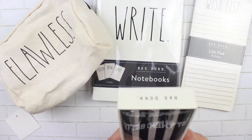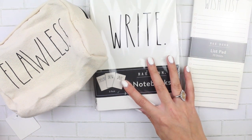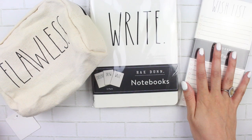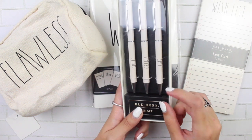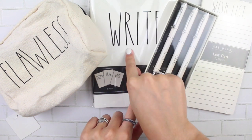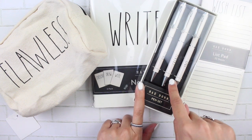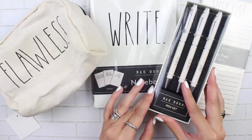The fourth item is going to be a pen set, and they say 'write,' 'create,' and 'edit.' I thought that was really cute to go along with the notebook because it says 'write,' and that says 'write,' and then 'draw' and 'create,' and then you've got to edit bad vibes out of your life. I thought that was cute.